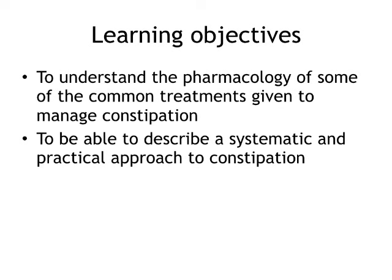At the end of this presentation, I'd like you to understand the pharmacology of some of the common treatments given to manage constipation, and get a sense of what would be a systematic approach to manage this problem going forward. And if I make any mistakes with pharmacology, I have Derek up there to correct me.